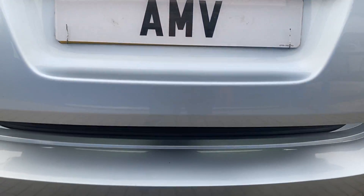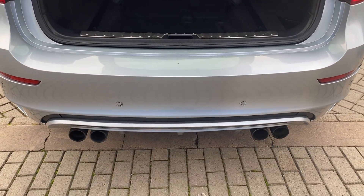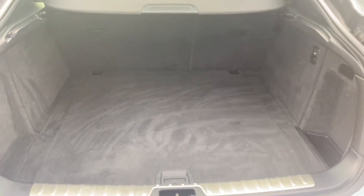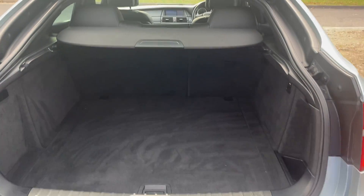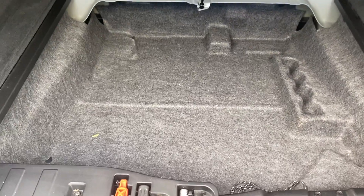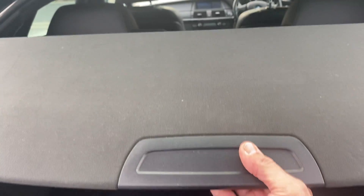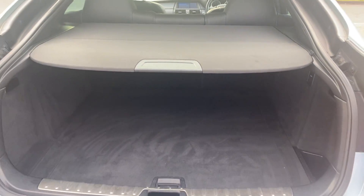Nice boot area in there — the shelf goes back and you've got extra storage underneath as well, which is quite handy. It all comes back with a nice cover.